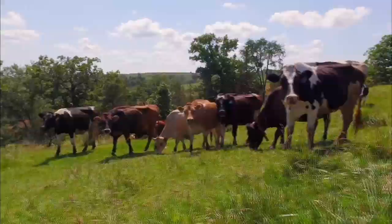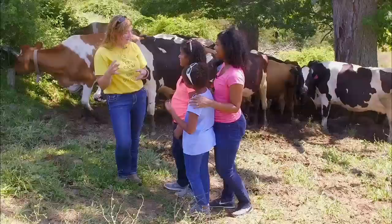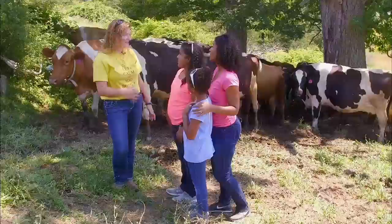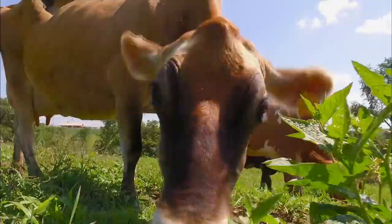What made you want to start a creamery? I married a cheese maker and I'm the dairy girl, so when you put us together you end up with a farmstead creamery. We went back to our roots, started milking cows again, and we've had the creamery for the past 10 years. How does using milk from grass-fed cows make better butter? The grass-based diet has a lot more omega-3s, and it makes really great butter and cheese as well.